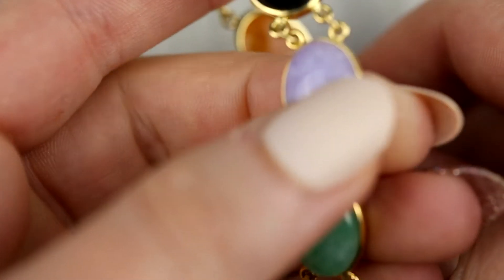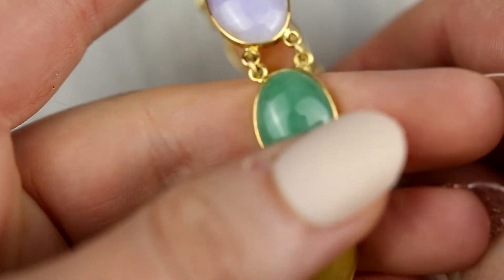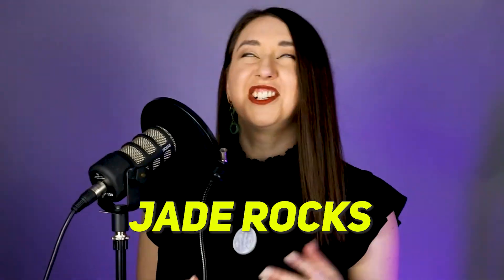Another important thing about storing your jade jewelry: you should not store your jade jewelry all the time. Jewelry is meant to be worn, and jade loves love. Jade rocks — it's a rock, an aggregate material. And after polishing, a cutter will usually put a beeswax coating on the outside to keep other chemicals from seeping into it.